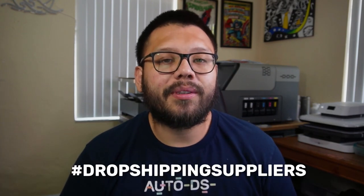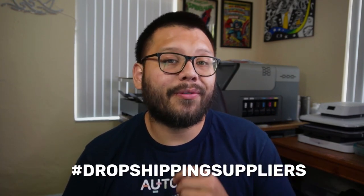I do have an easy-to-reference cheat sheet. If you want access to that, all you have to do is comment down below hashtag dropshipping suppliers, along with your favorite supplier from this list, and I'll go ahead and reply back with a link to the cheat sheet.